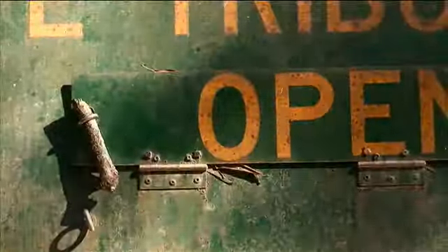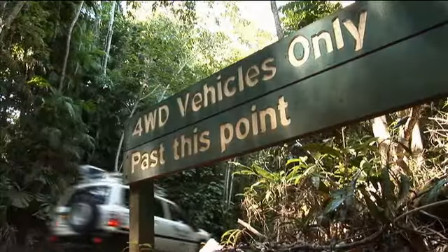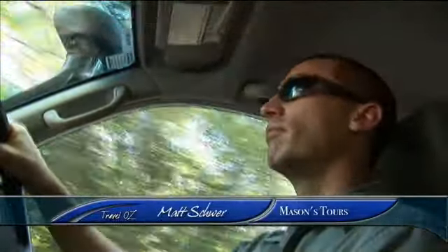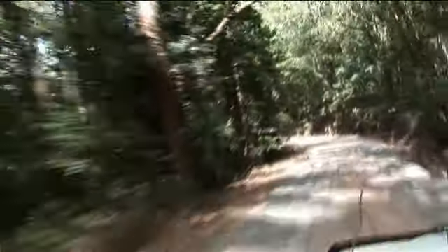We're about to enter a section of the Daintree, renowned for its rugged terrain, and tackle a fickle road famous among four-wheel drive fanatics. The Daintree Rainforest represents 0.3% of Australian landscape, so it's a little tiny wedge of paradise. But what makes Cape Tribulation so special isn't the Bloomfield track itself, but the surrounding rainforest.